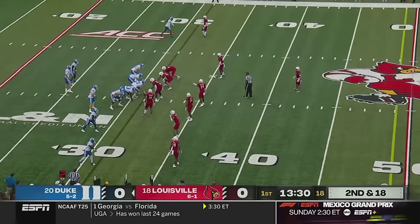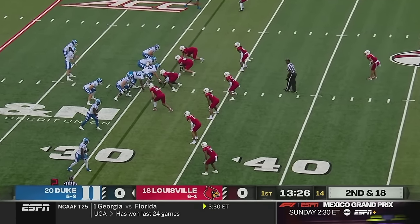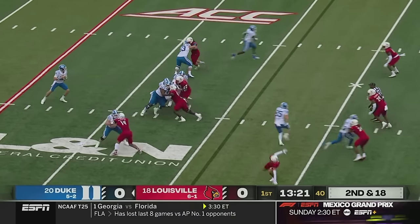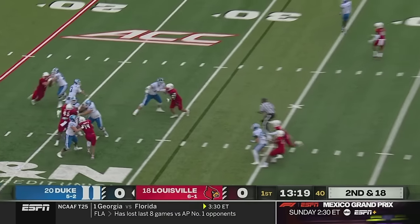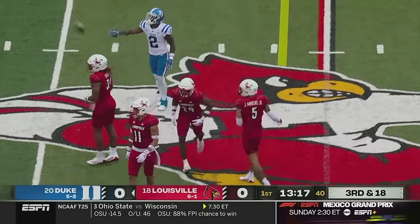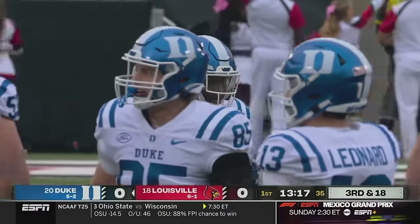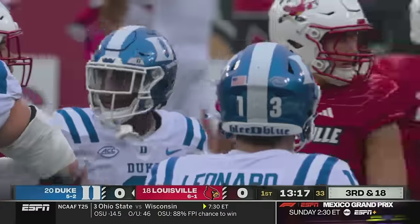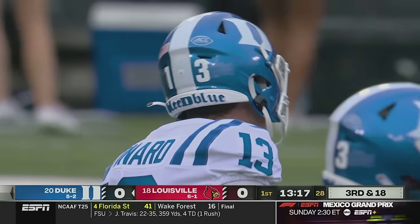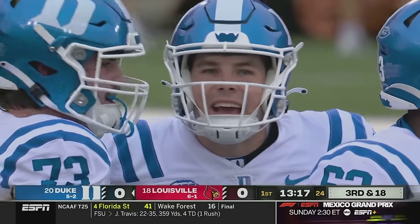Loss of yards. Leonard given plenty of time against the four-man rush, and it's incomplete trying to get it to Samir Higgins, with Storm Duck — a transfer from North Carolina — in coverage. Leonard started the first five games of the year, injured in the last minute of their first loss against Notre Dame. Did not start against NC State; Henry Beeland did. They beat the Wolfpack.